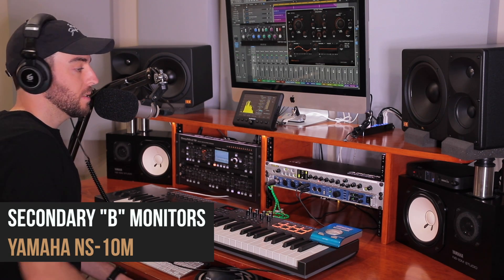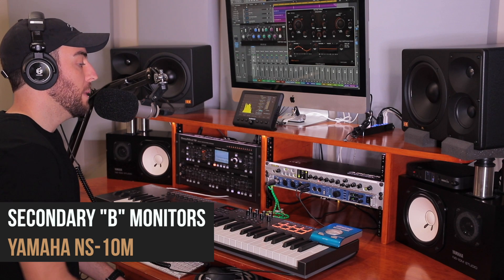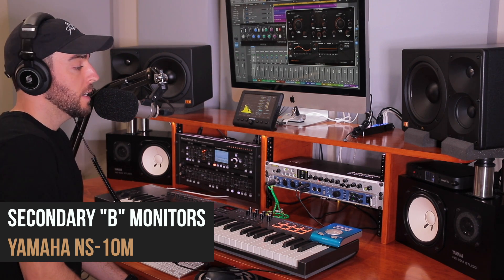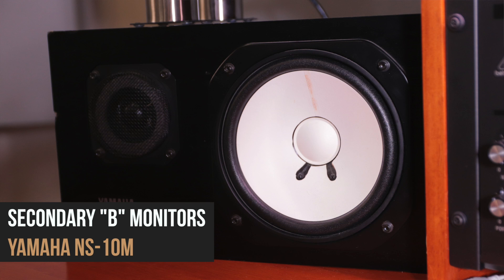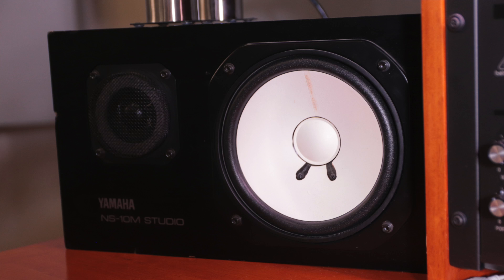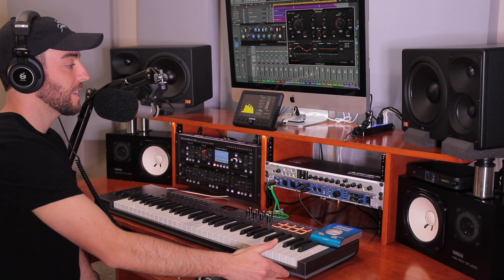Moving down here to my B monitors — these are the legendary Yamaha NS10M stereo. You see them in a lot of studios. I'm not going to talk a whole lot about these because there's plenty of information out there on the internet if you want to look them up. Basically they're a studio staple, and I worked in a commercial studio for quite a while and got used to them. I use them just as a B reference — I'll flick over and hear what's going on in the mids.